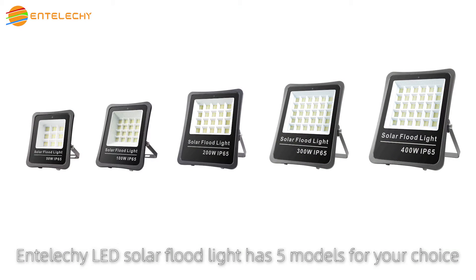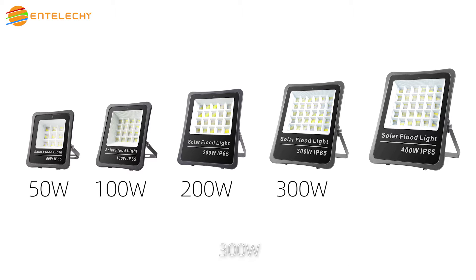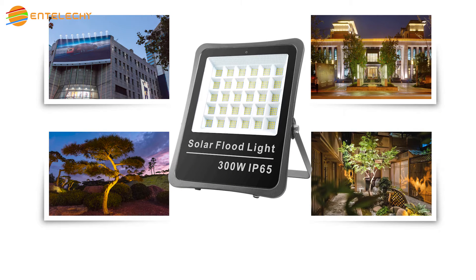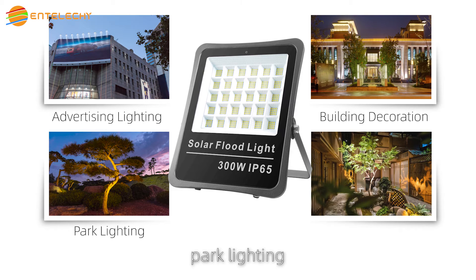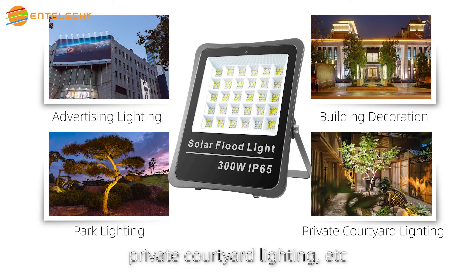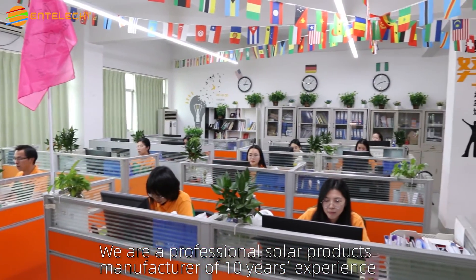IntelliKey LED Solar Flood Light has 5 models for your choice: 50W, 100W, 200W, 300W, and 400W. Suitable for advertising lighting, building decoration, park lighting, private courtyard lighting, and more.